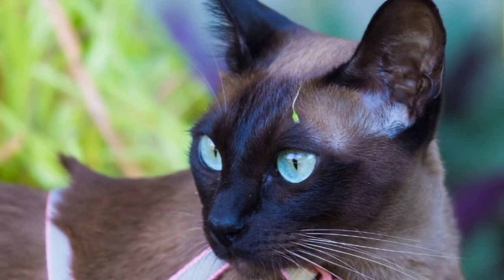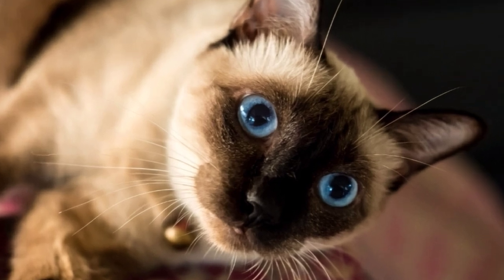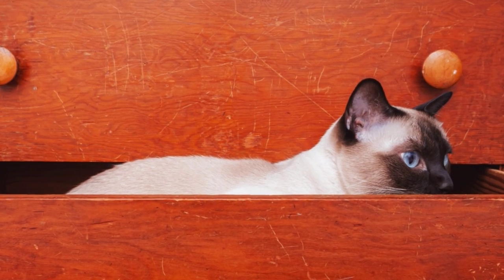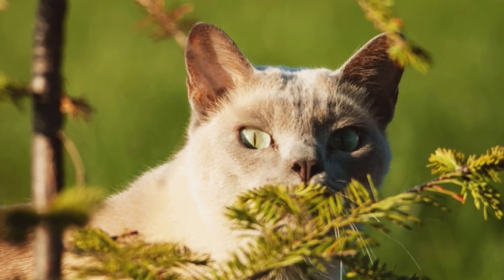Social needs. Siamese cats get very attached to their owners and want a lot of attention. Tonkinese cats are also very loving, but they are okay with spending a bit more time alone. Siamese cats are known for being very loud and having a lot to say, while Tonkinese cats also like to talk but they're not as loud.